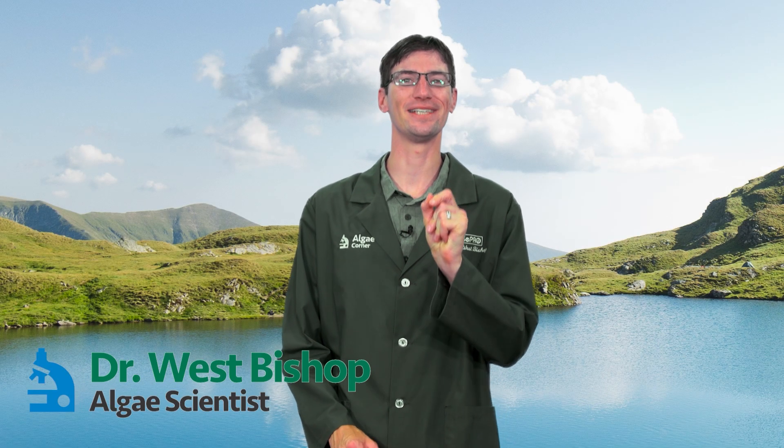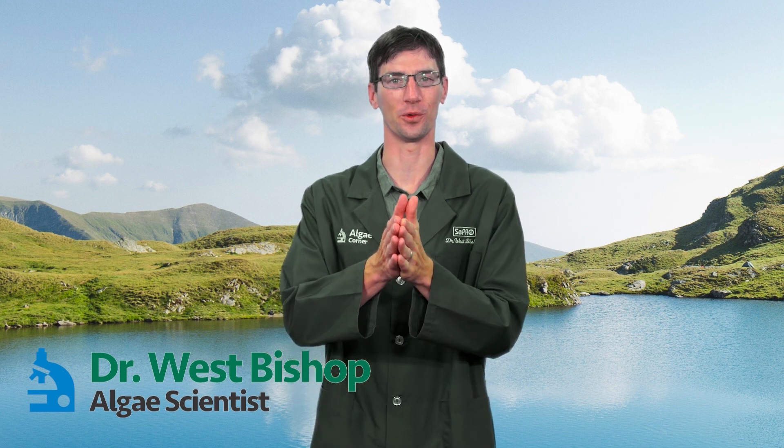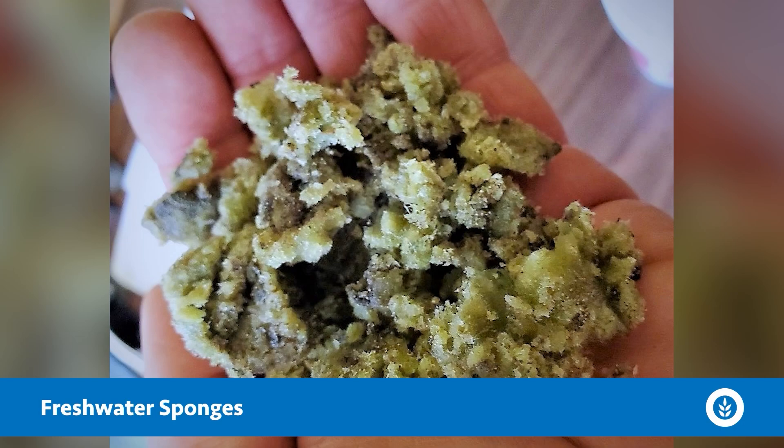Hey everyone. Welcome to today's episode of Algae Corner with me, Dr. West Bishop. We're talking about freshwater sponges. There are many marine sponges out there, but only a handful of freshwater sponges — about 300 species — and really only 20 of those live in the United States. Those are all grouped in one family called Spongilidae.